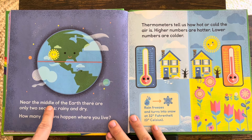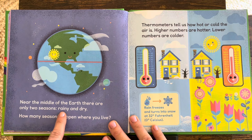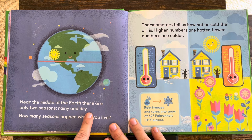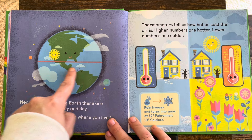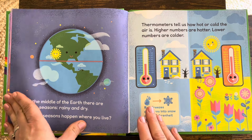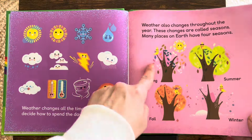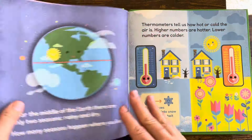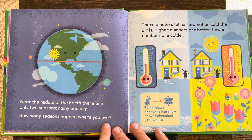Near the middle of the Earth, there are only two seasons: rainy and dry. There's the middle of the Earth — the rainy season and the dry season. Other places have four seasons. How many seasons happen where you live?